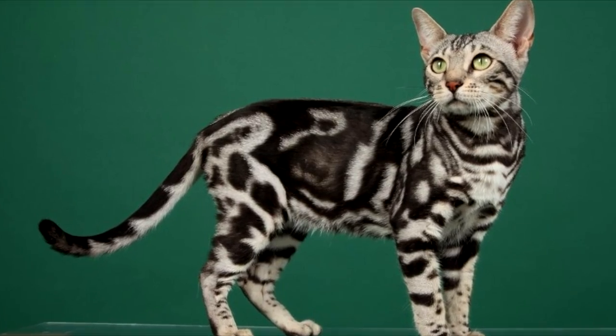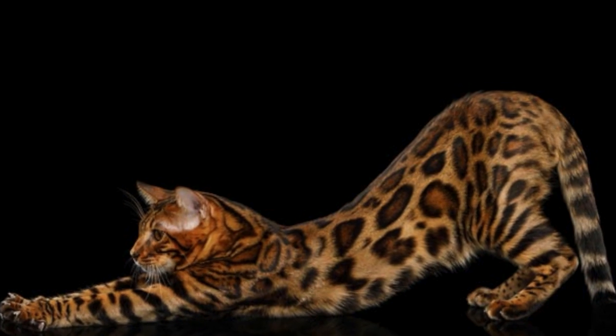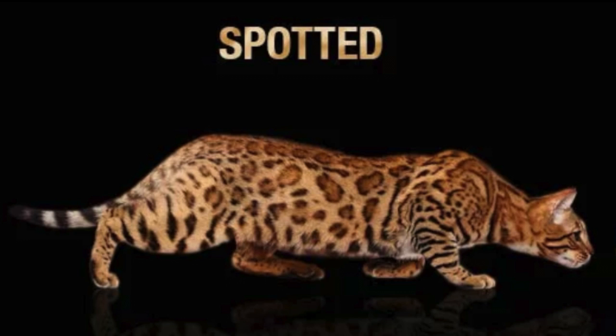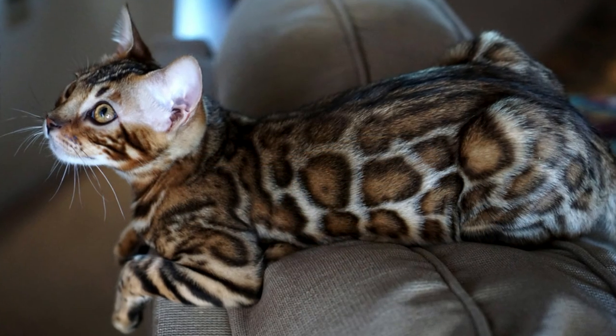One of their unique features is that no two cat markings are exactly alike. The Bengal coat comes in two main patterns: spots, and two-tone markings called rosettes, or marbled, which means the cat has long stripes that swirl around their bodies.